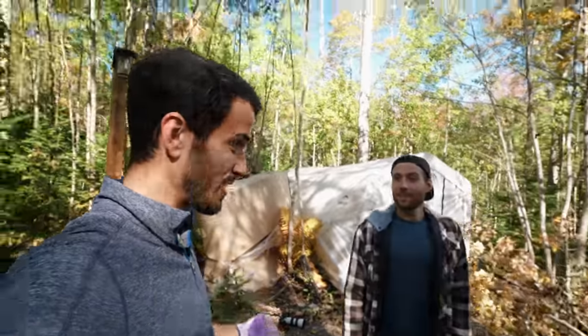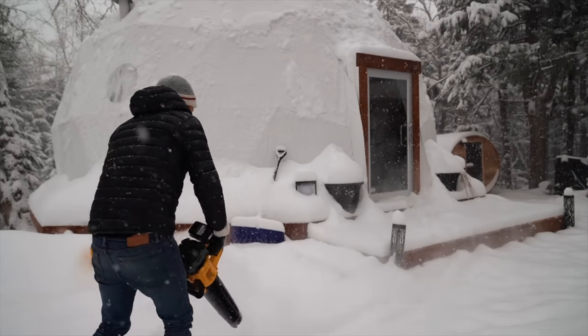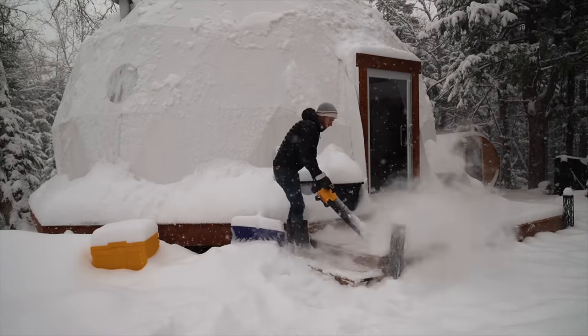It's funny because I never thought we would actually use the leaf blower for leaves — just for snow. But it turns out it's great for leaves as well. Who knew? Have we ever used it for leaves? Never — only ever for snow removal. I don't know why we've been raking by hand all this time. We're not the brightest, but we're doing what we can out here.